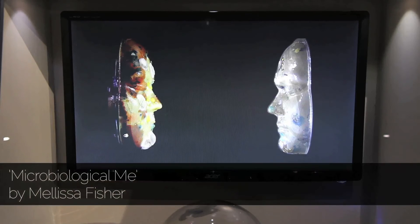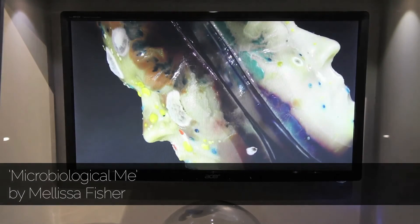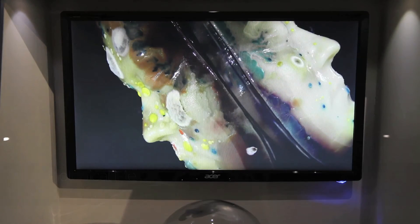I made it with agar and then swabbed the areas of my face onto the mould and then let it grow for a few days.